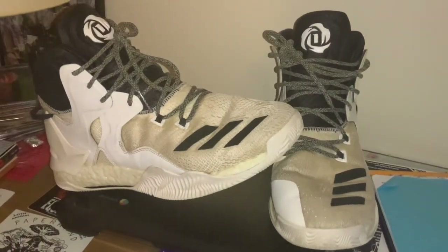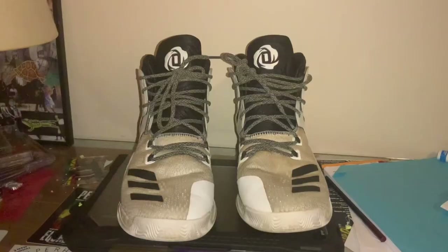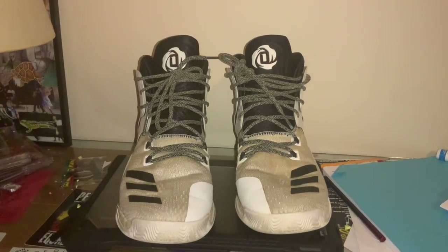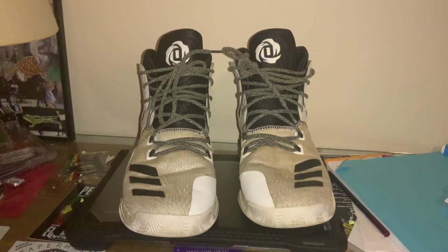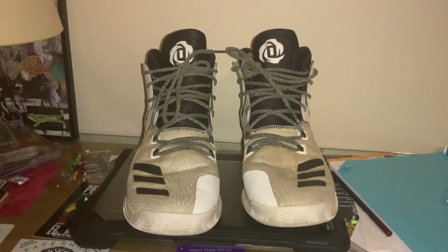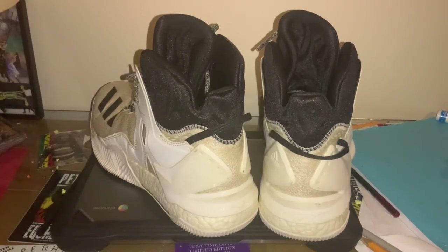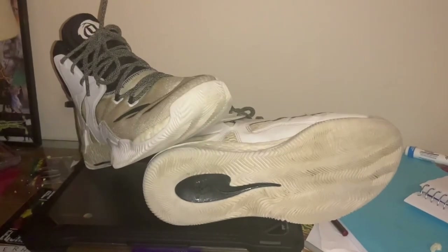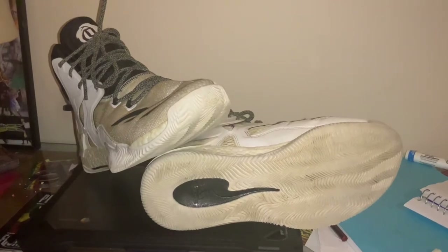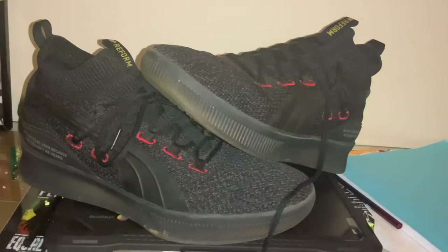At number 9 is the first D Rose on the list — the Adidas D Rose 7. I used to wear these a lot to school when I was younger, but then I realized basketball shoes are usually basketball shoes and regular shoes are everyday shoes, so I haven't been wearing them off the court. They're here pretty much strictly because of how amazing the shoe is for basketball — the traction pattern, the boost, the ankle support, everything is just top notch.